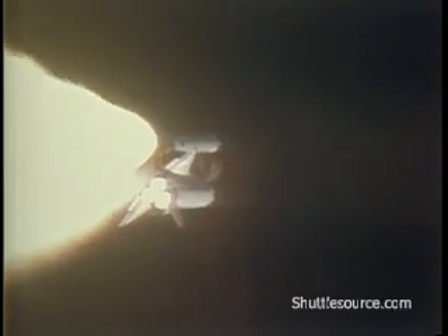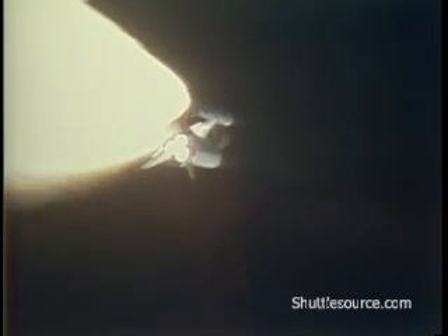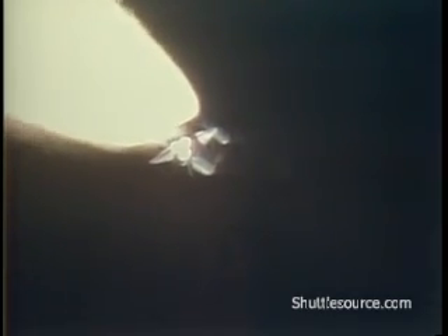55 seconds, Challenger at four and a half nautical miles altitude. Mark — one minute, passing through max q, still looking good. Throttling engines back to 94 percent. 55 seconds, max q is marked.